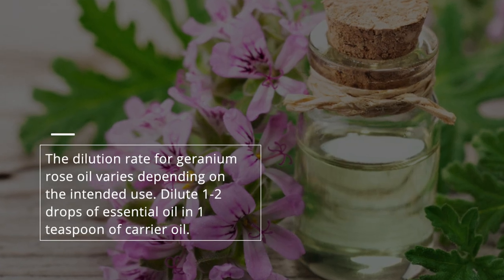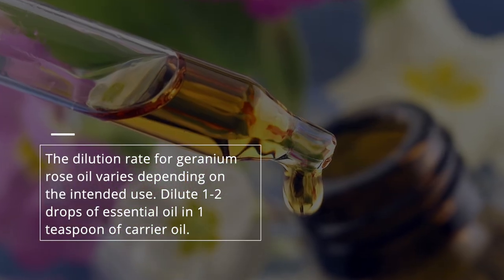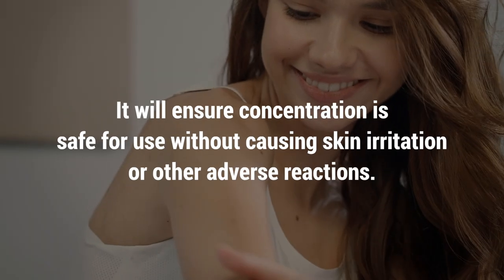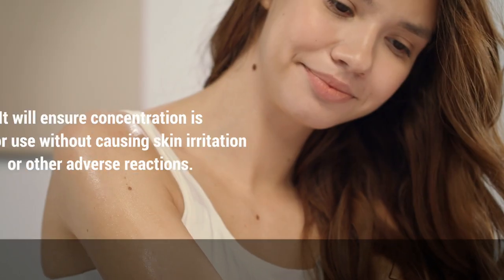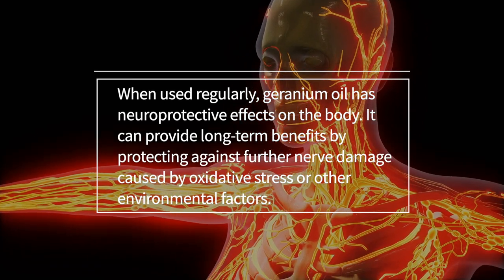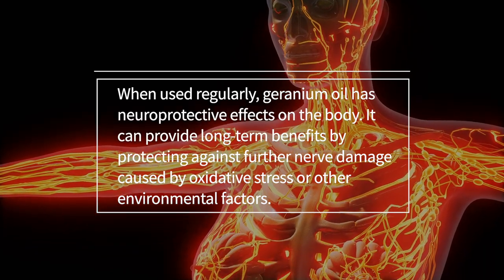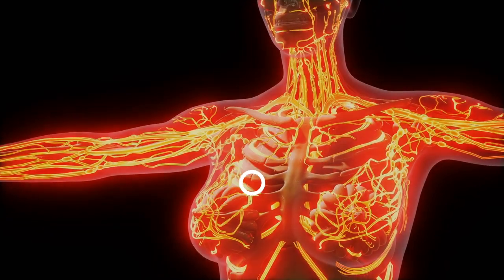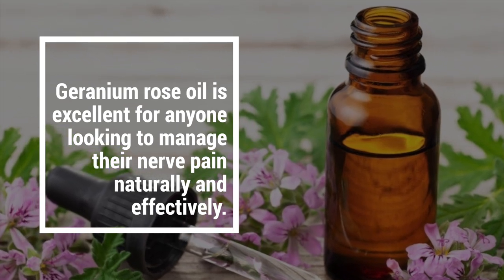The dilution rate for geranium rose oil varies depending on the intended use — typically 1–2 drops of essential oil per teaspoon of carrier oil. This ensures the concentration is safe without causing skin irritation. When used regularly, geranium oil has neuroprotective effects on the body, providing long-term benefits by protecting against further nerve damage caused by oxidative stress or other environmental factors. It is excellent for anyone looking to manage nerve pain naturally and effectively.